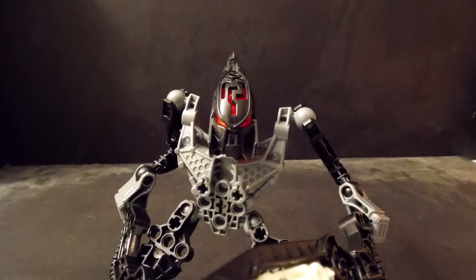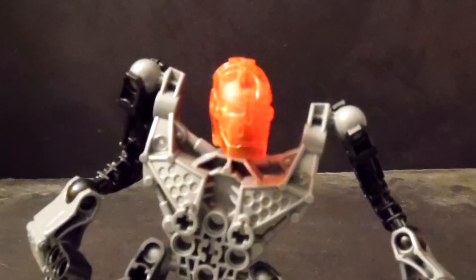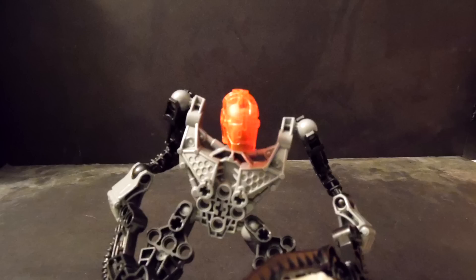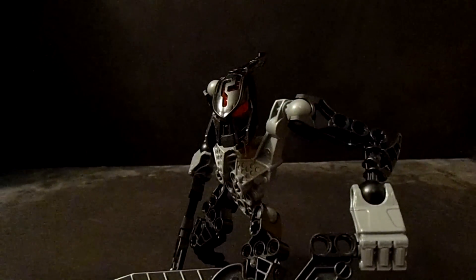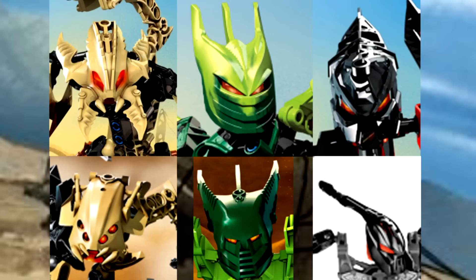As for the Agori heads, they look much better. The heads have an axle hole on the top instead of the mouth, which is the first time helmets were connected from the top of the head instead of the face. The helmets look fantastic, though only half of the helmets resemble their Glatorian counterpart a little.